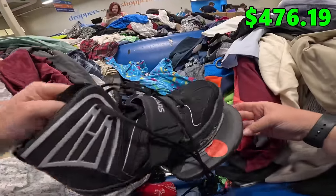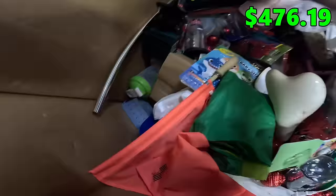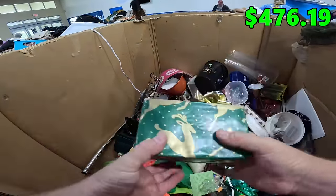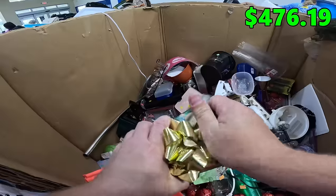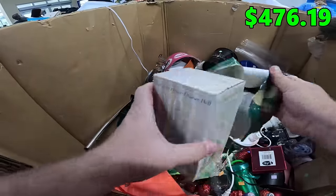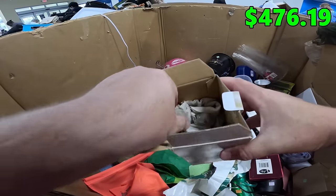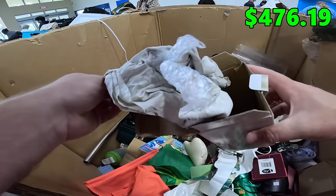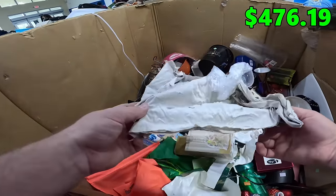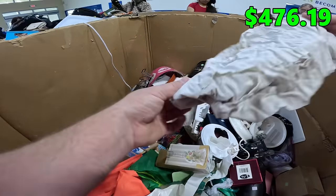What the heck is this shoe? Never seen anything like that. We got a sealed Christmas present. I don't know what that is. Porcelain flower dinner bell — let's see if that's actually what it is, though. Maybe there's something better inside. It's literally just trash.